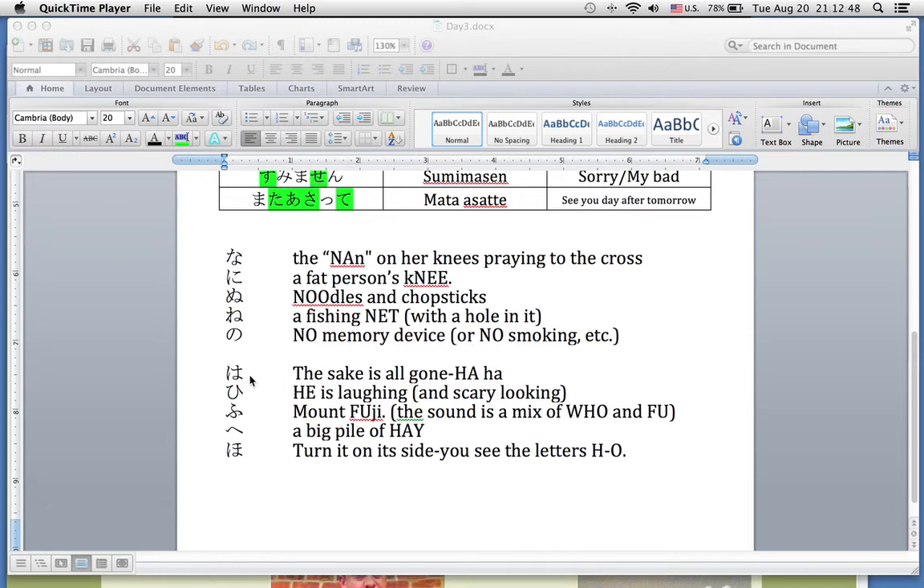Next up, you have the tough one, which was Ha — which looks like Ke, but in this case the hole is in the sake keg. The person is laughing because he drank it all: ha ha. Next up, we have Hi — the scary face, he is laughing. Next up, Fu — Mount Fuji. Be careful, it's Fu, not just Fuji or Huji.